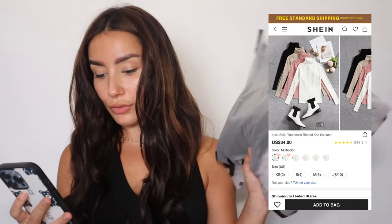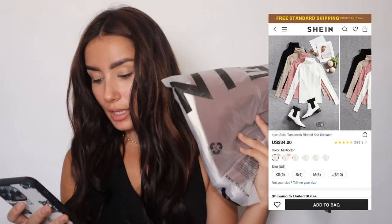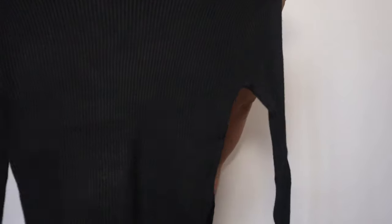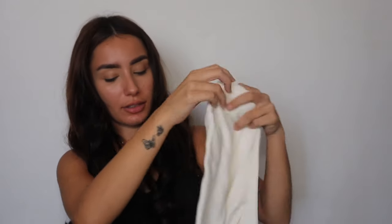Next up, we have a four-piece solid turtleneck ribbed knit sweaters set. These were $35. Let's actually judge the material — this is the gray one, this is the white one, and this is the tan one. This is really cute.